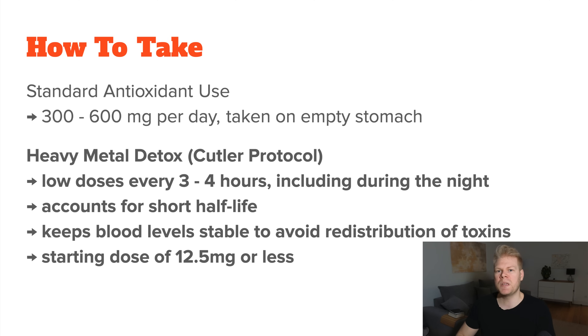Most people doing this start with very low doses, like 12.5 milligrams or 25 milligrams per dose, sometimes even less. It's better to start low and slowly work up over time. Once your body adjusts and you're not experiencing side effects, you can gradually increase the doses to, say, 50 milligrams, 100 milligrams or more. A typical detox round would be taking alpha-lipoic acid for a few days and then not taking it for another few days to let your body rest and recover.